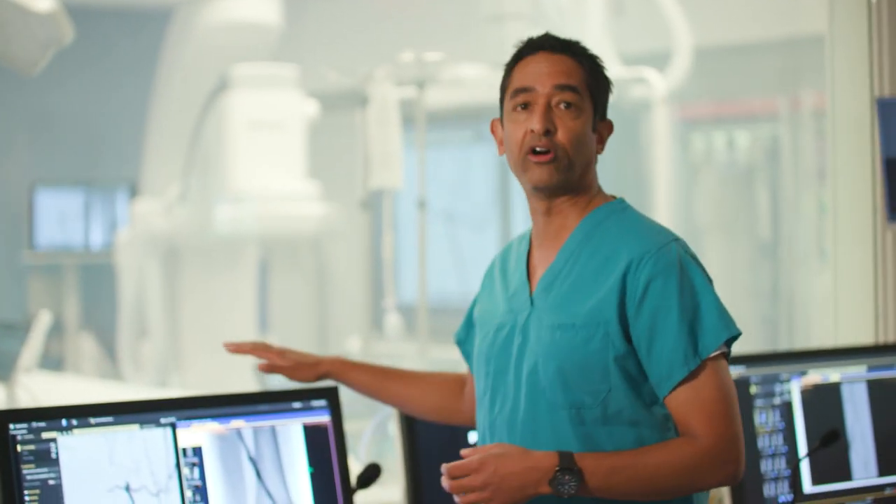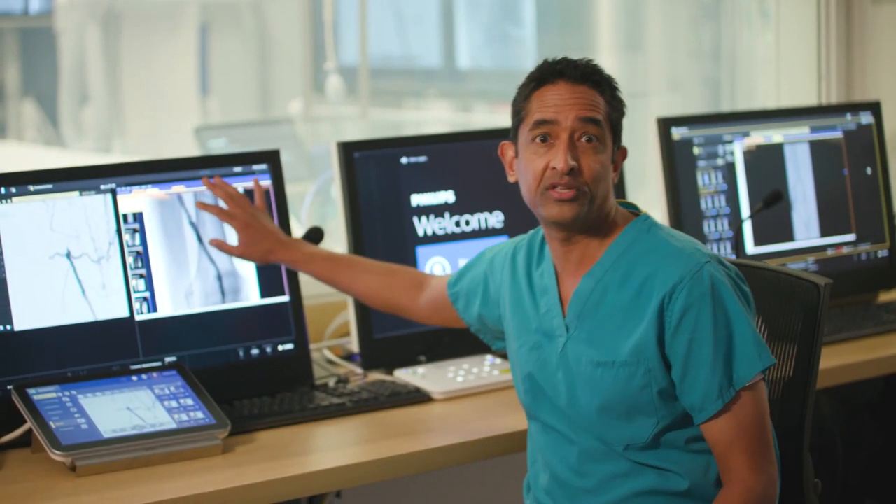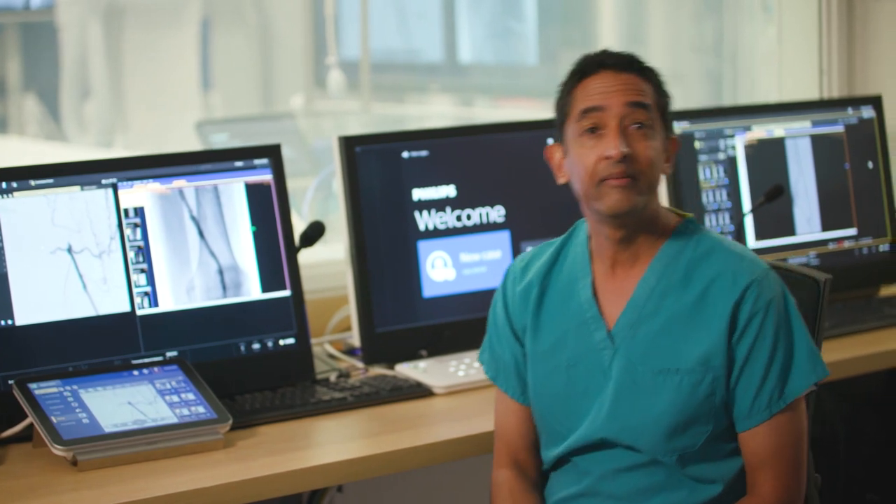Now let's take a closer look at Anna's leg artery now that we've treated it. We can see that her superficial femoral artery is nice and wide and open compared to the occlusion we saw before treatment.